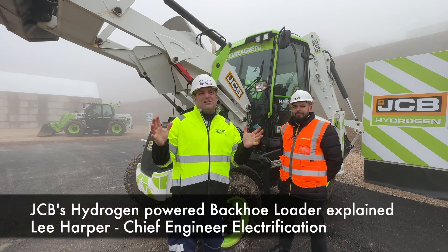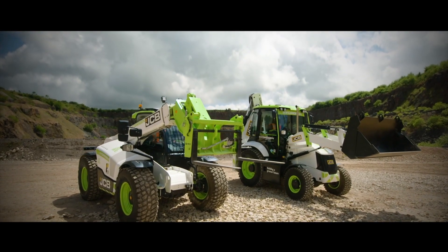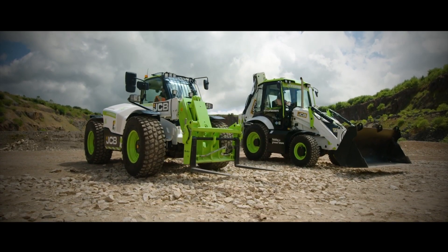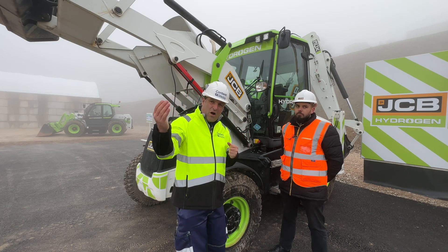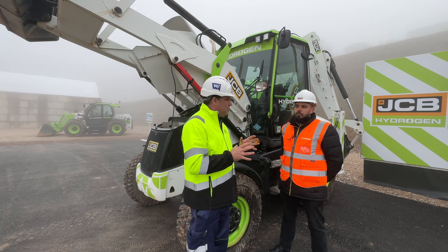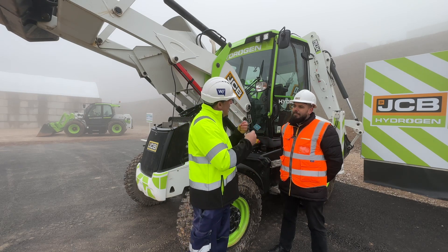Hi, I'm Peter Haddock and I'm here at the Hydrogen Day with JCB, joined by Lee for the backhoe loader hydrogen walk around. What I really love about this day is we've started with the engines with Ryan, then talked about how the electric journey has gone and how the hydrogen journey has gone, with excavator videos available. Now we're talking about the synonymous machine — the JCB backhoe loader.